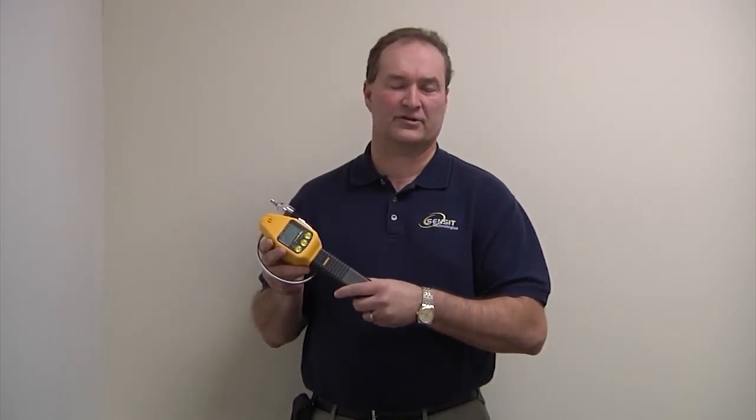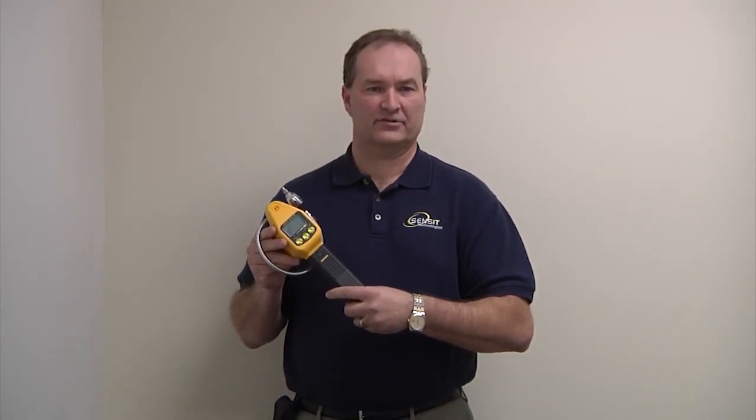Hi, I'm Scott Kleppe, President of Sensor Technologies. We are a manufacturer of gas detection equipment. We manufacture instruments that will find the exact location of gas leaks, as well as monitor for hazardous gases such as carbon monoxide, hydrogen sulfide, hydrogen cyanide, and we also have products that will monitor for oxygen deficiency.